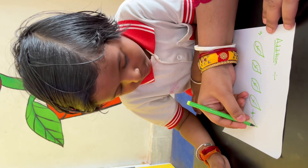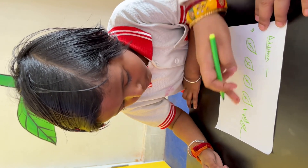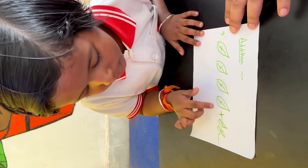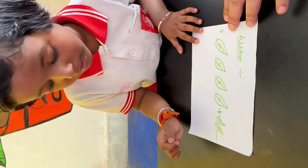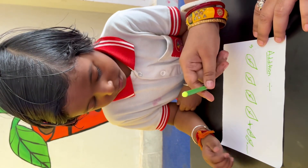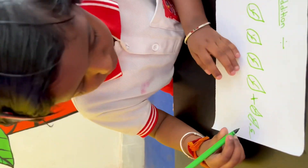Okay, I am making another two leaves. Now you tell me, how many leaves are there in all total? Two, three, four, five, six. How many leaves are there? Six. Yes, write down six. Very good, clap for yourself!